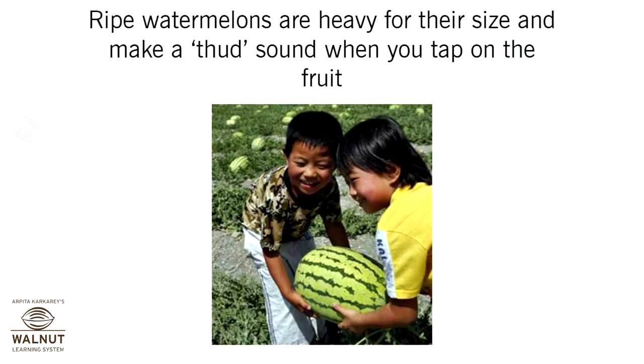Ripe watermelons are heavy for their size and make a thud sound when you tap on the fruit.